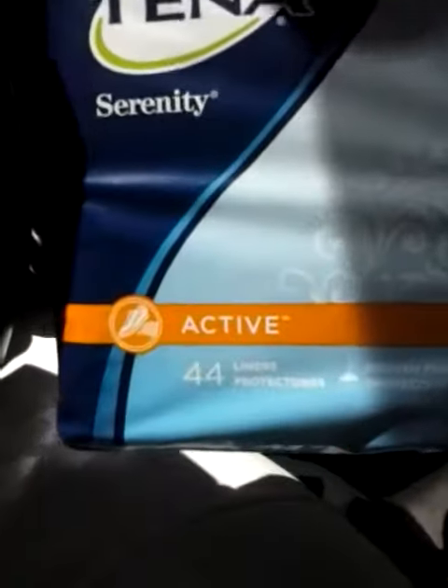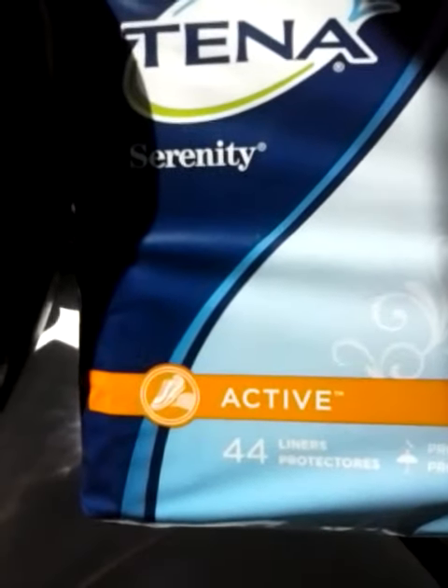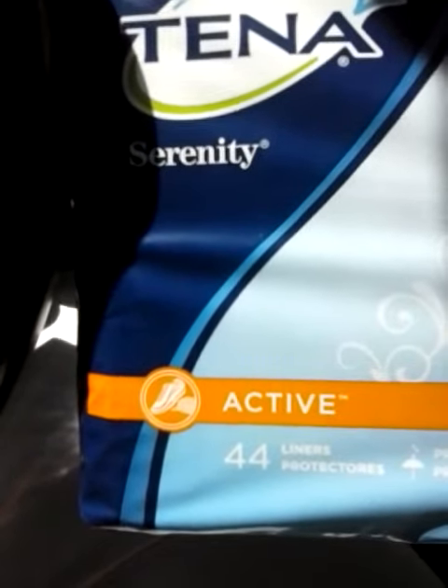I got 10 pads. Sorry about the lighting — I'm right in the sun here. These were $7. We had the $5 coupons in the inserts for this week.